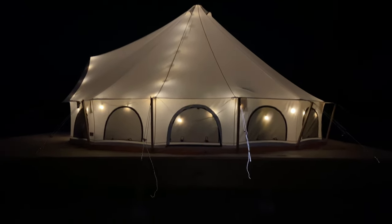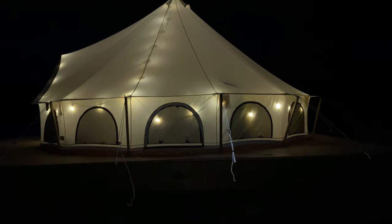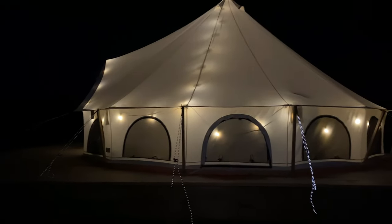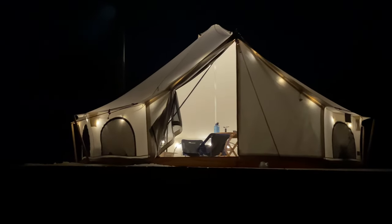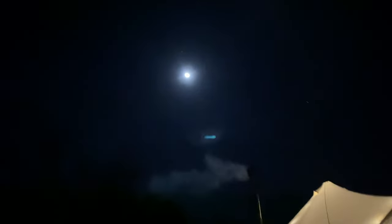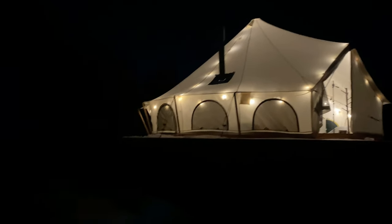I think it looks awesome. There's my portable toilet tent thing right there — it normally goes there, but we got in late and we don't really need it. It looks so cool. I left the front door open so you can kind of see what that looks like. There's the moon — it's a beautiful night. That's what it looks like at nighttime.